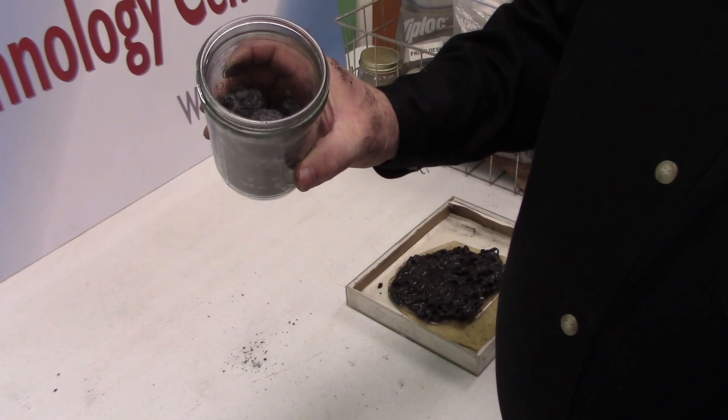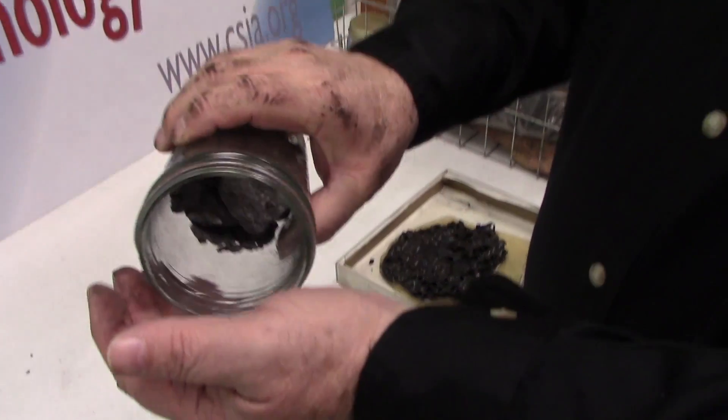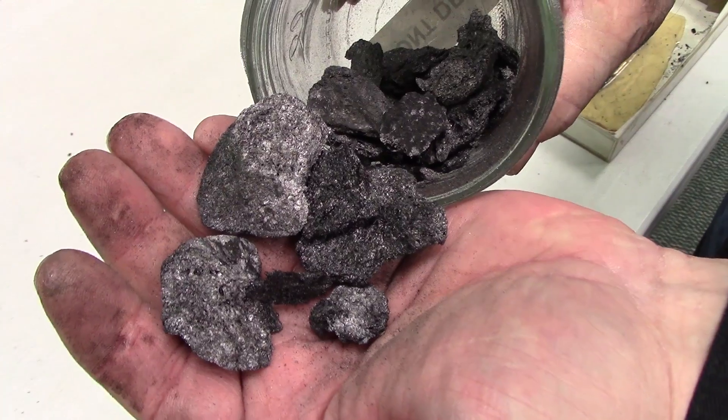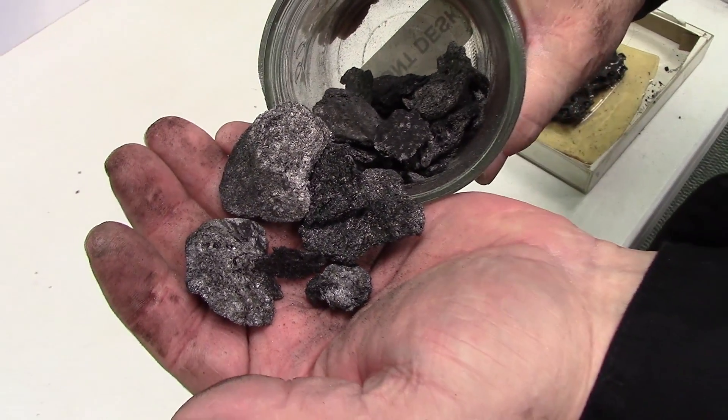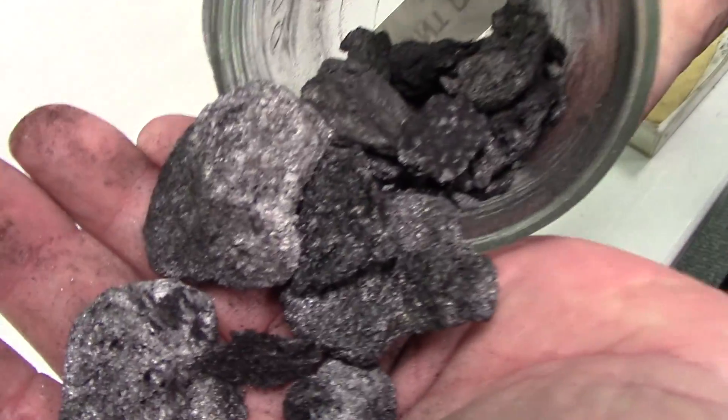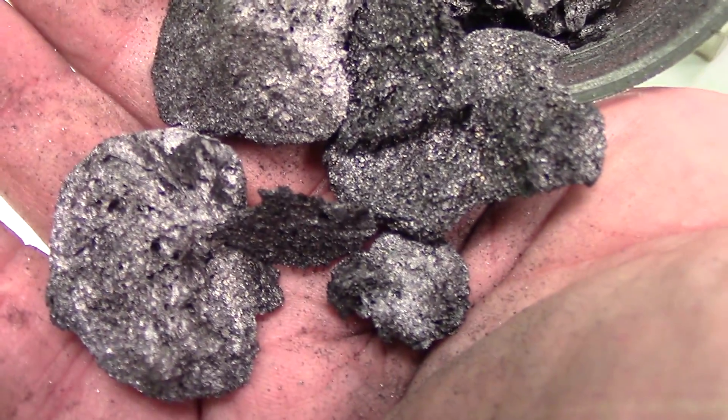A lot of people think that only wood burners have to worry about having a chimney fire. This material was actually recovered from an oil flue from an oil-fired appliance that was burning poorly and subsequently caused the chimney to catch on fire.